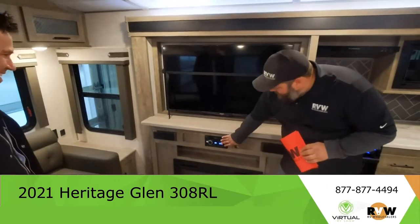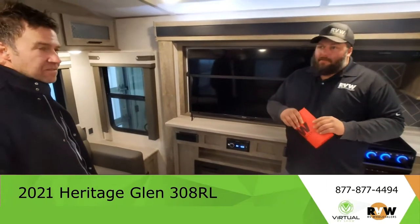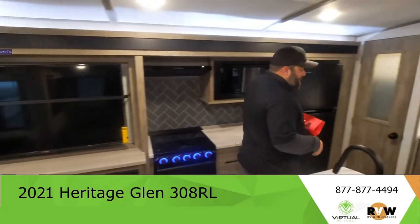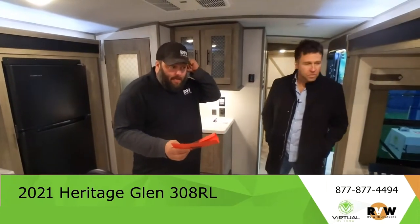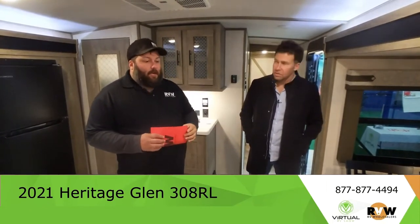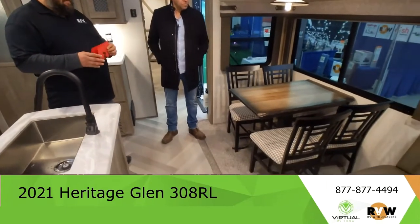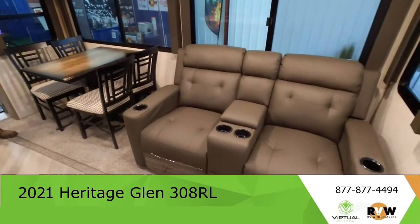There's a nice bit of storage here. You've got your nice speakers, radio, Bluetooth, everything like that, and storage everywhere. This is a very nice trailer for a rear living layout. The freestanding table and chairs are sharp. Some people might ask for a booth dinette instead, and some trailers you can choose either or. This one I believe is just table and chairs, but Heritage Glen actually has a comparable model that has a booth dinette instead. Give us a call and we'll help you find that.